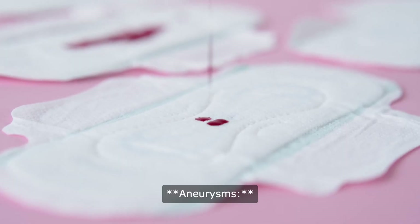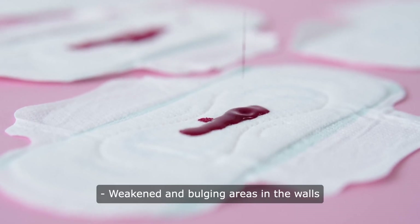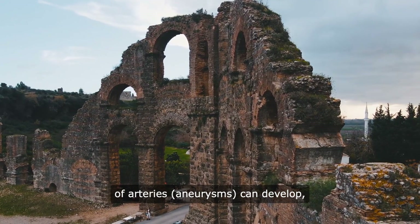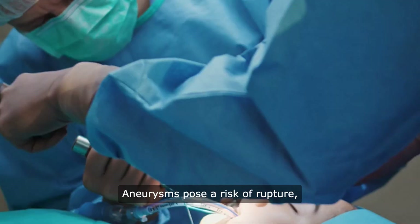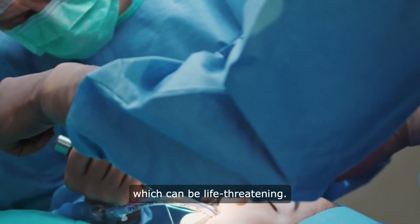5. Aneurysms: weakened and bulging areas in the walls of arteries (aneurysms) can develop, particularly in the aorta. Aneurysms pose a risk of rupture, which can be life-threatening.